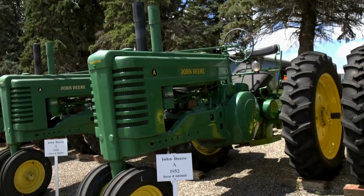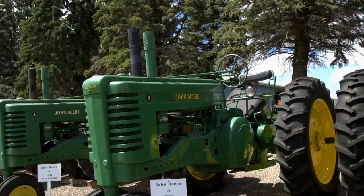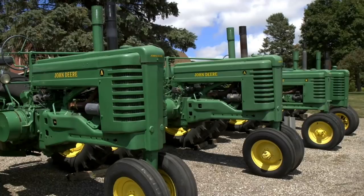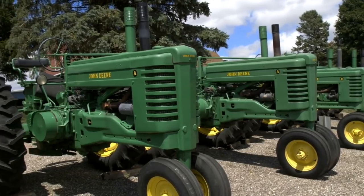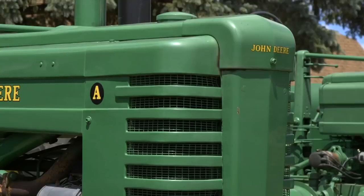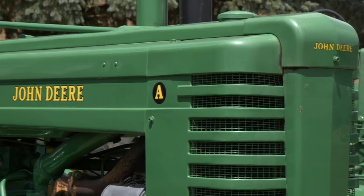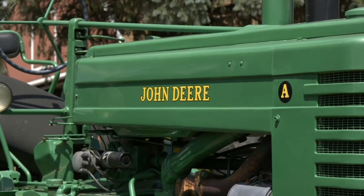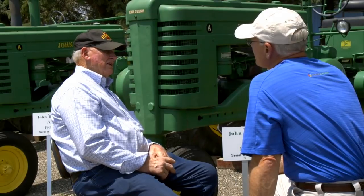The next A in the line is a 1952 A. Whose tractor was that? That was my twin brother's — another brother! He was farming, and that was a tractor we wanted to keep in the family. He passed away from cancer in '80, and then at the sale my one brother bought the tractor, and then later I bought it.